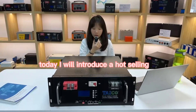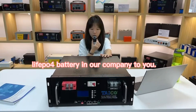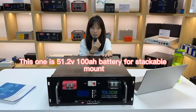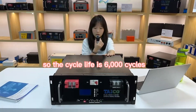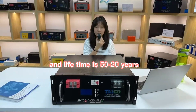Today, I will introduce a hot-selling LiPo4 battery in our company to you. This one is 51.2V 100Ah for rack mount and we use gradient parametric cell. The cycle life is 6,000 cycles and the lifetime is 50 to 20 years.